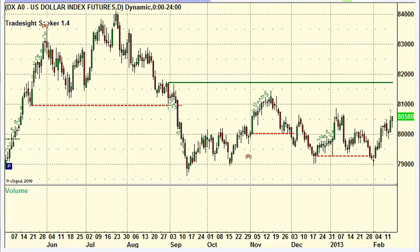Hello, this is the TradeSite Forex Roadmap and Economic Preview for the week beginning Sunday, February 17th, ending Friday, 22nd of February, 2013.